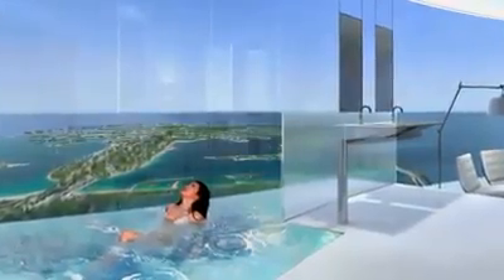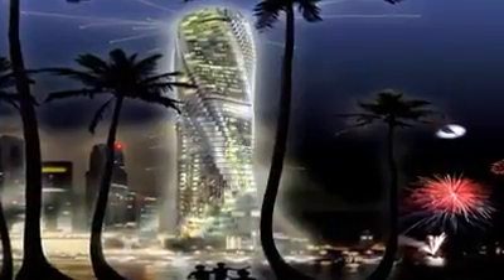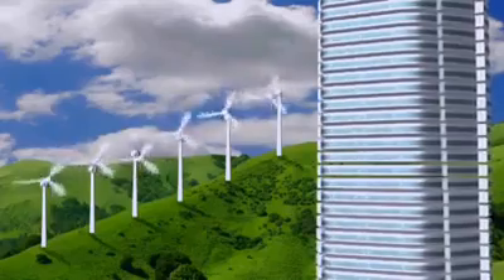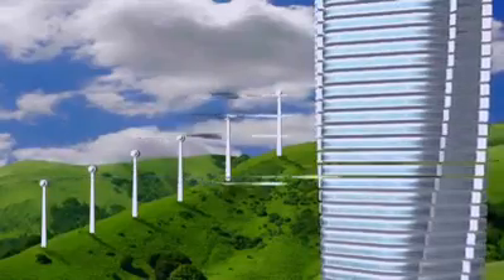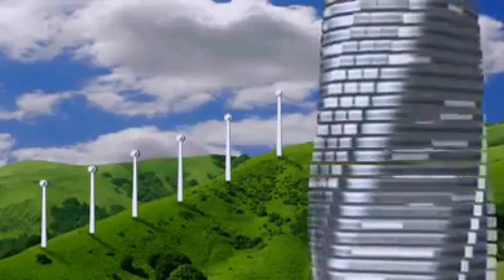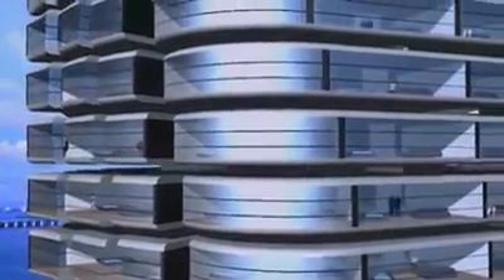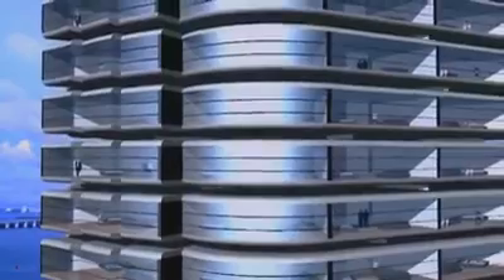These apartments will cost as much as $30 million each. But on the bright side, you won't pay a penny for electricity. Wind turbines are placed between the floors, using the roughly two-foot gap between each floor. In an 80-story building, that means 79 wind turbines. It is a green power station — capable of powering the entire building and sending additional power to neighbors.